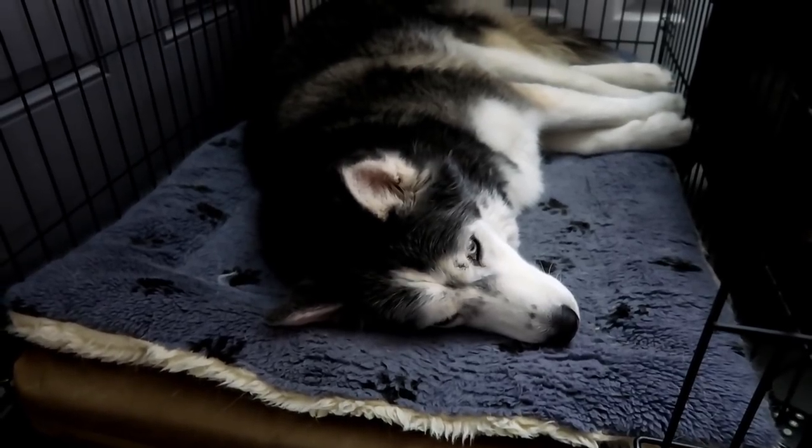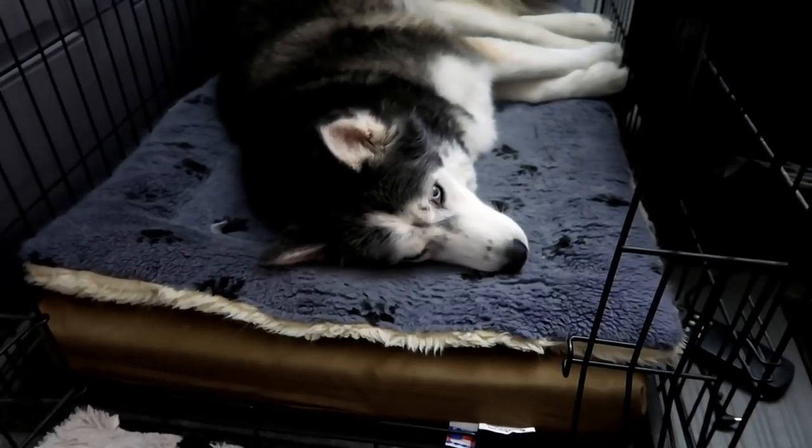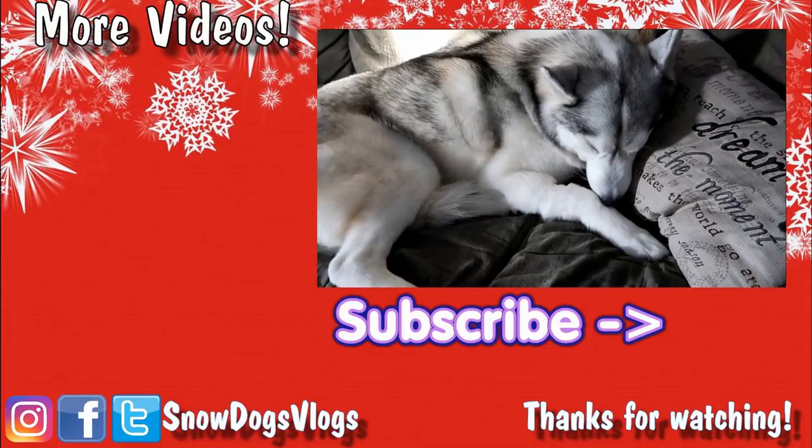We're getting a wicked ice storm that's going on through tonight, so we'll see how that turns out for tomorrow. Bye guys! Peace! Thanks for liking and subscribing to Snow Dogs Vlogs!